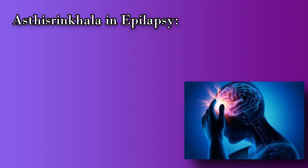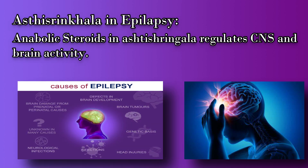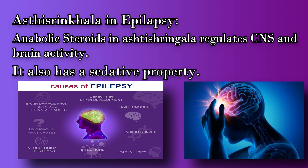Moving to Asti Sringala in abasmara or epilepsy: anabolic steroids present in Asti Sringala regulate CNS and brain activity of the body, and also have a sedative property, thereby it is given for epilepsy to control tremors and seizures.